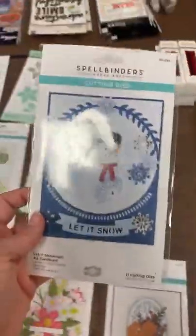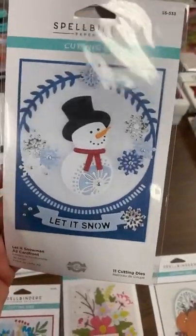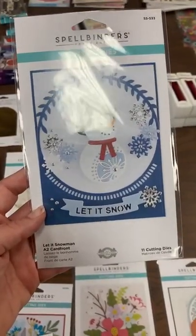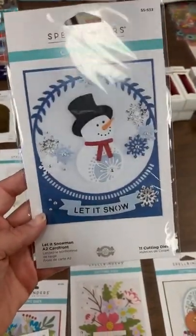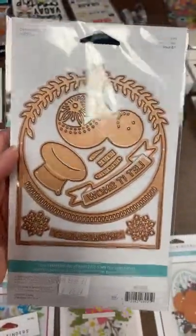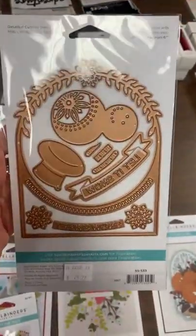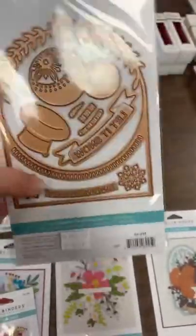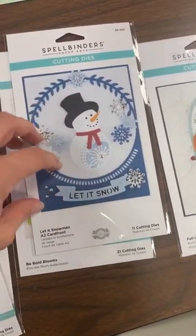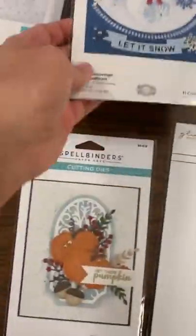This little guy is a restock but did not make it out of the last Facebook live — we actually oversold it, so we got more in and have a couple making it to the shelf. This is the Let It Snowman A2 Card Front. When I flip it over you'll see what a nice big die this is — you get this super cute snowman you can use on all kinds of things, plus a great A2 card front die. Run this through, cut out the snowman, and your card is done.